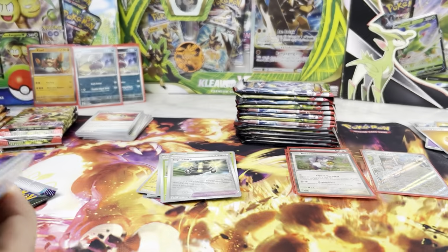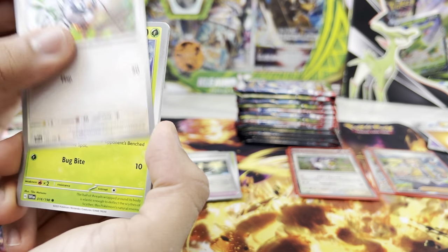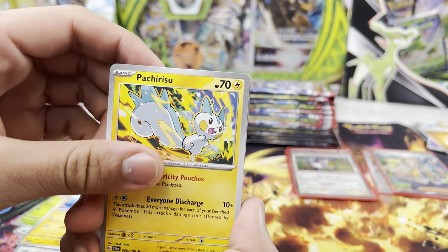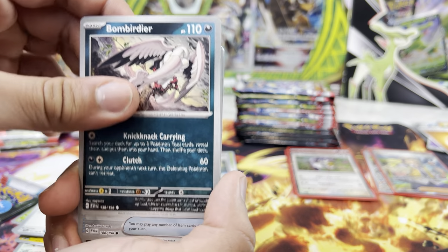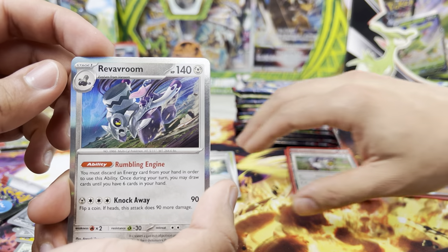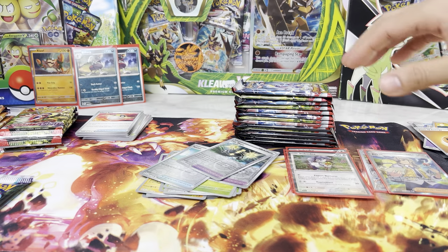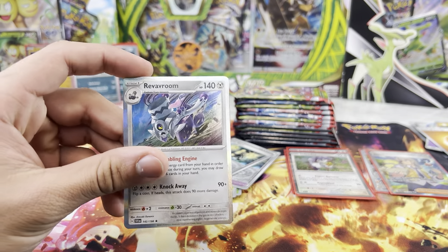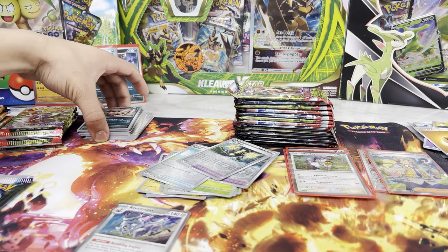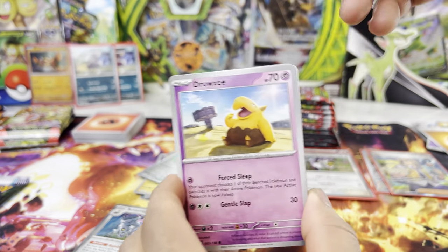Got a code card for you guys. Starly, Tarountula, Wattrel, these names are so confusing. Bombirdier, Potion, EXP Share, and a Vroom. We won't be upset with any duplicates because it would be really cool to have them. We just want to manage to collect all of the cards — holos, reverse holos, non-holos — because each card is really cool itself.